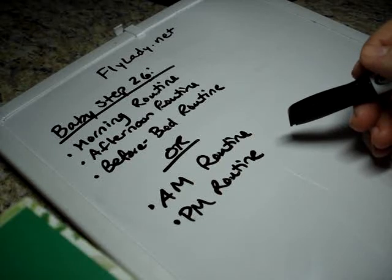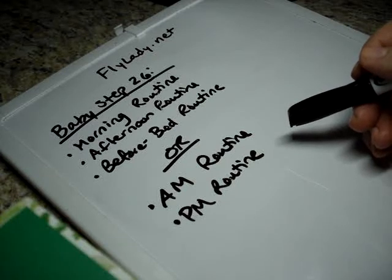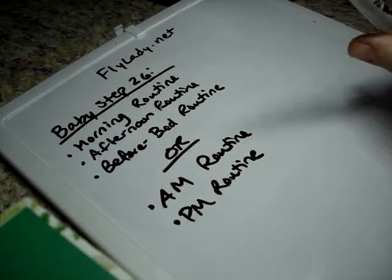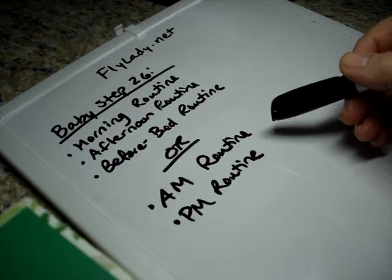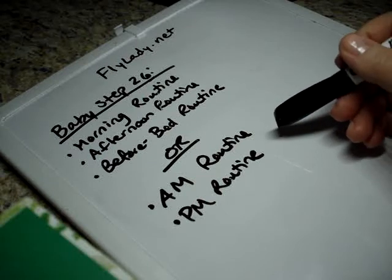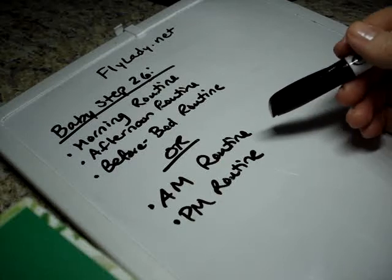If you haven't started decluttering your bathroom, I started there when I picked a room because it was the smallest room and I knew I'd be able to accomplish it the quickest, so I'd suggest starting there. Read your Fly Lady emails as a reward for getting your routines done. Put in a load of laundry or finish a load of laundry, and swish and swipe your bathrooms.